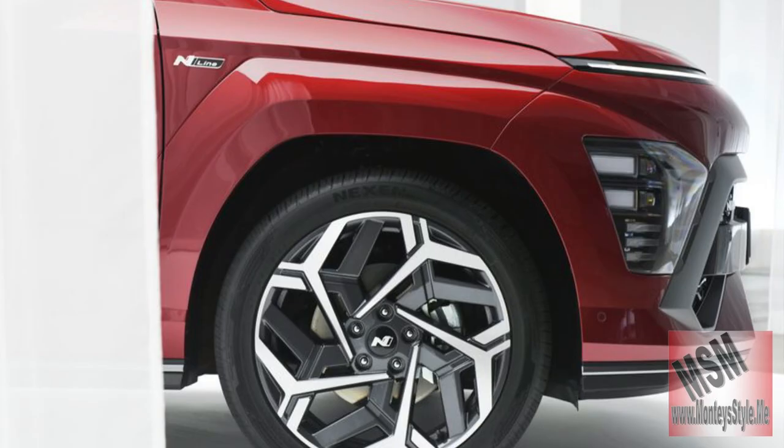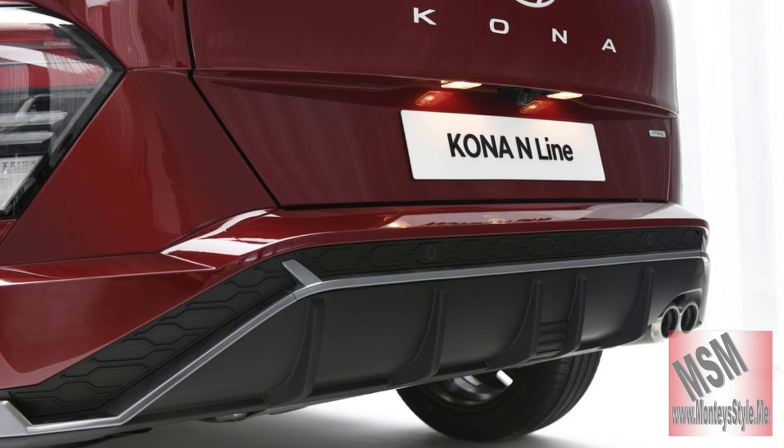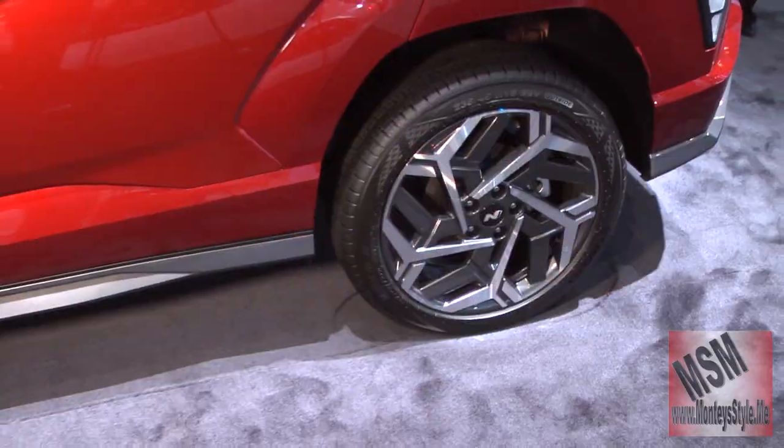The Kona is in this new beautiful color. I don't know if it's apple red or even a burgundy red, but you need to check out all of the alloyed wheels.